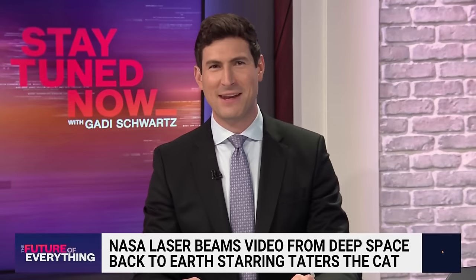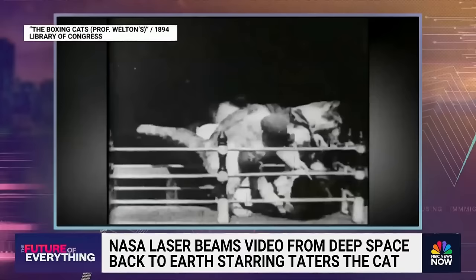We go now to something that we can all historically agree on: we love cat videos, and they've been instrumental in pioneering new technology. In 1894, Thomas Edison made the world's first ever cat video.